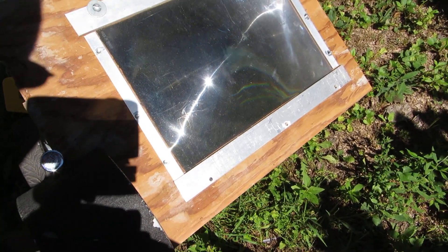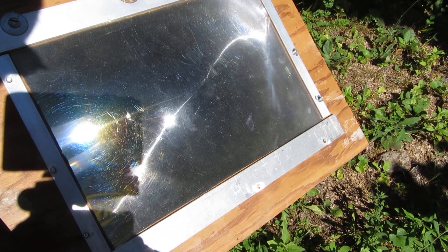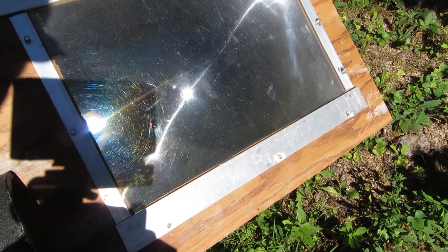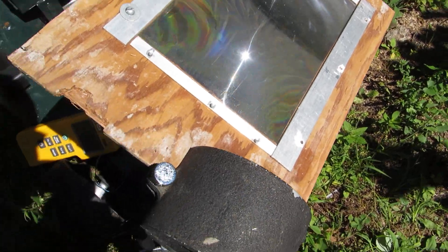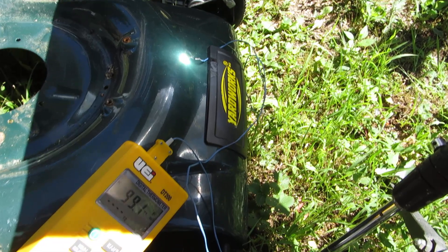Hey everyone, what's going on? I got one of these plastic magnifying reading things — this is an exceptionally large one. I framed it and mounted it to a board to keep it completely flat. I'm just going to show you guys what this thing can do in this natural sunlight.